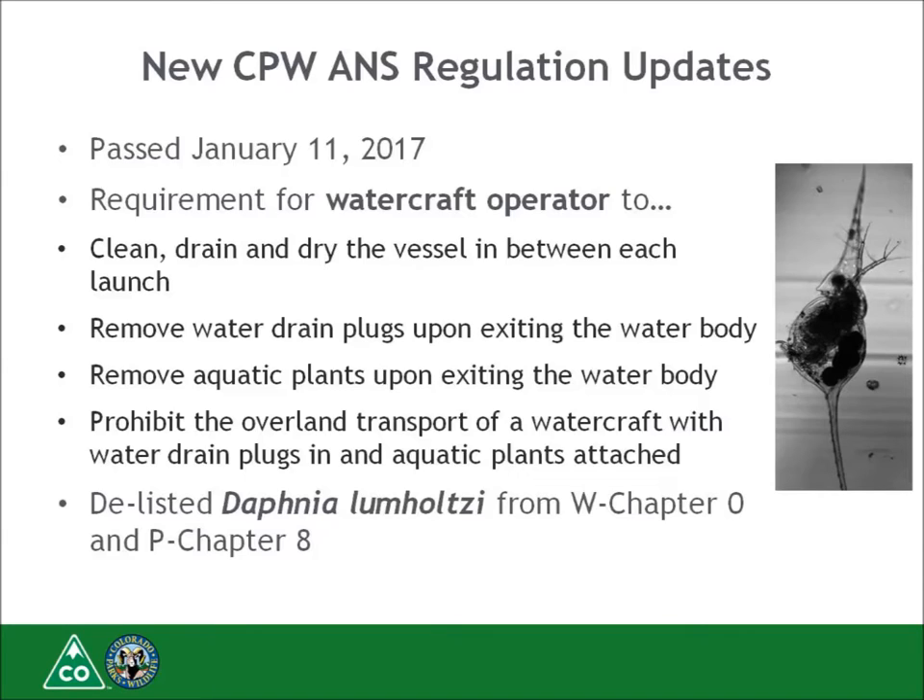The Commission also delisted Daphnia lumholtzii from Wildlife Chapter 0 prohibited aquatic species regulations and the Parks Chapter 8 aquatic nuisance species regulations.